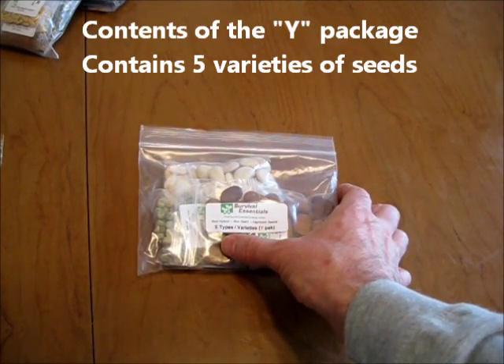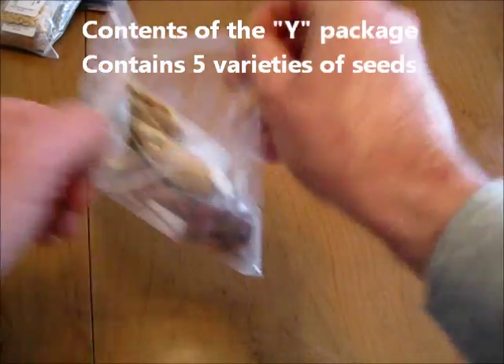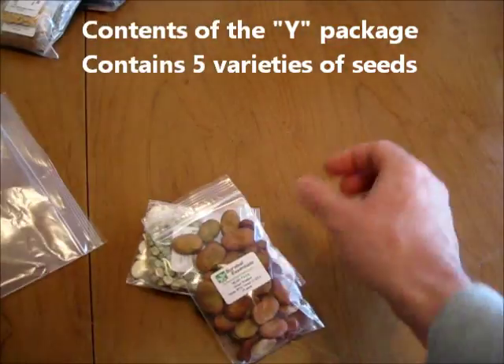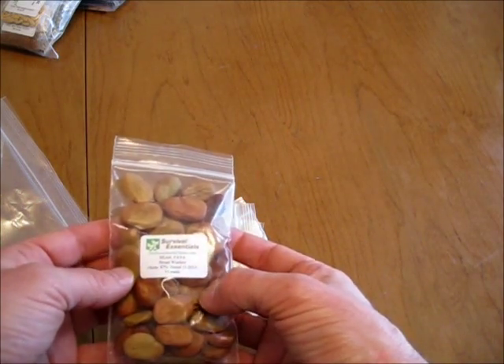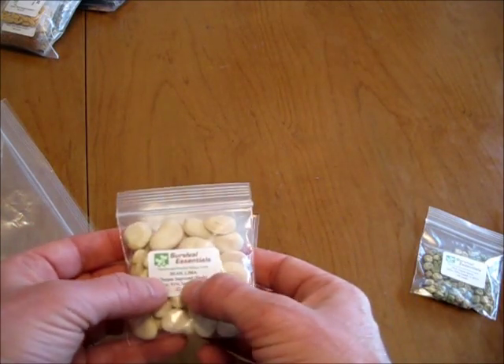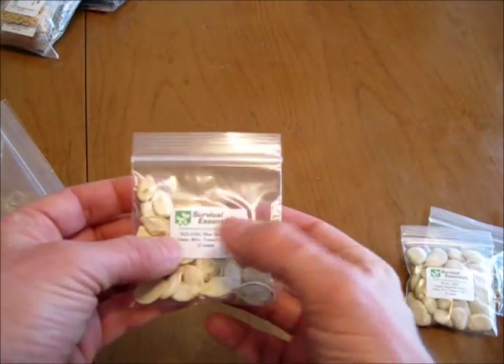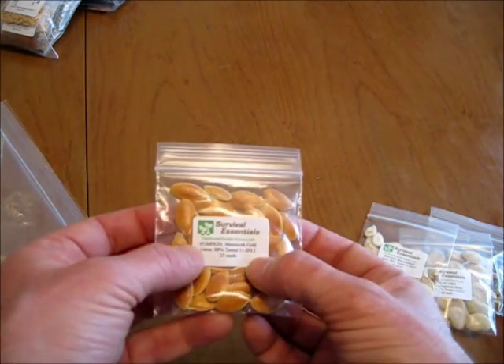Here are the five varieties of seeds in the Survival Essentials Y-Pack: Fava Bean Broad Windsor, Green Arrow Pea, Lima Bean, Blue Hubbard Squash, and Mammoth Gold Pumpkin.